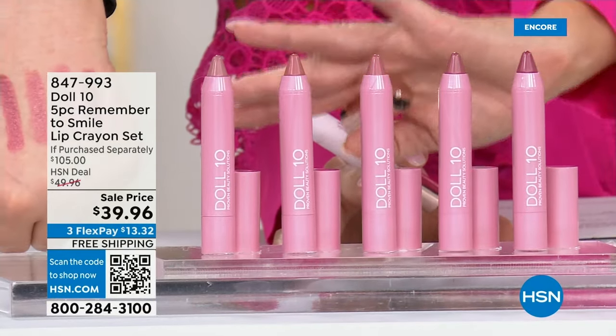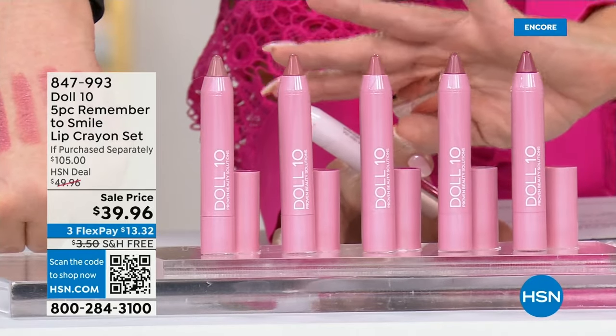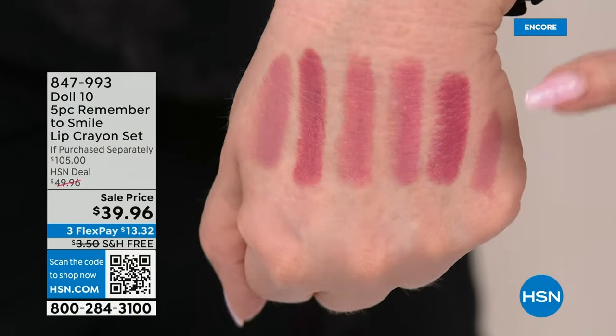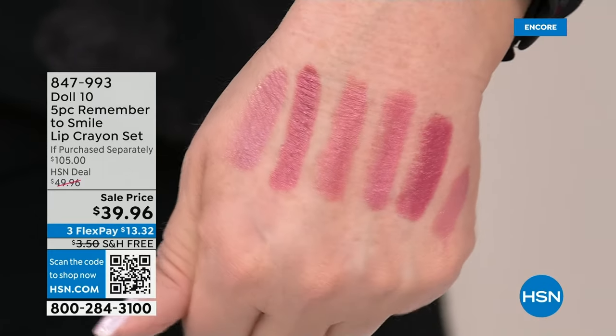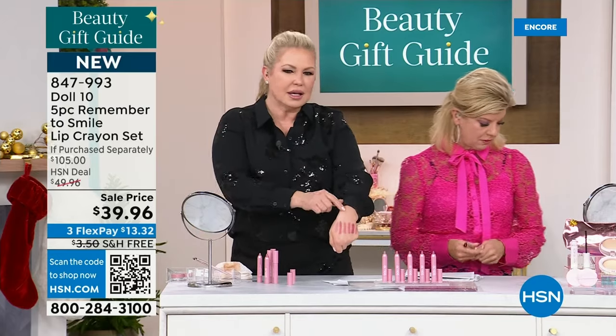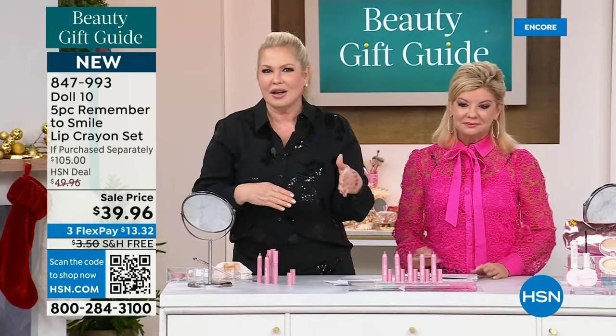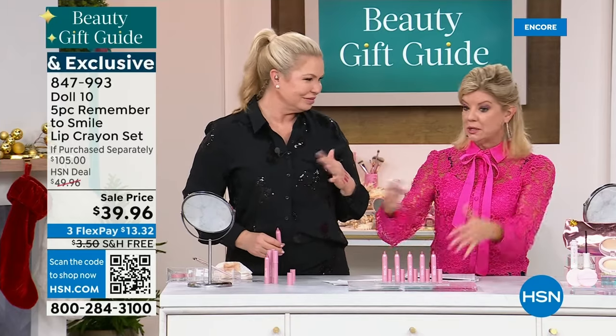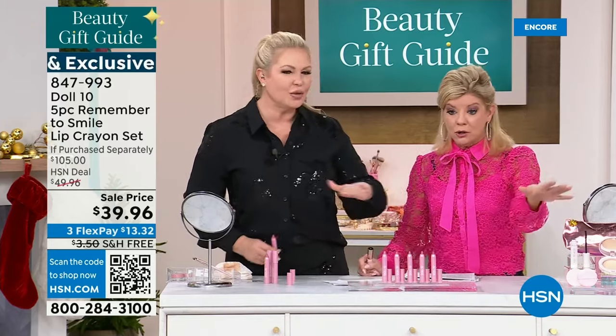Did I mention you're not choosing? You're getting and receiving all five — perfect as stocking stuffers at $13 and change. You won't know which one you like better — they're subtle differences, natural lip tone variations. When they're gone, we have maybe a little over 2,000 for the day. Doll 10 does not repeat these colors — that's it. You might find one or two shades in a set another time, but not all five together. No auto ship either.